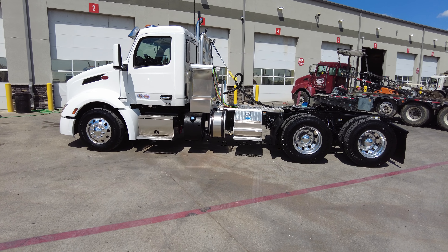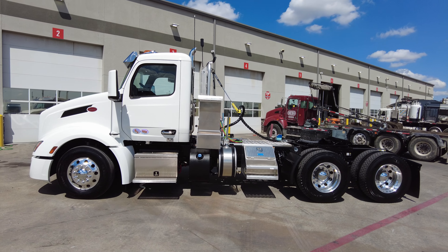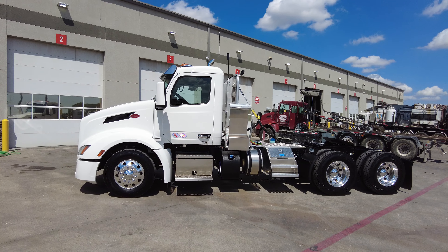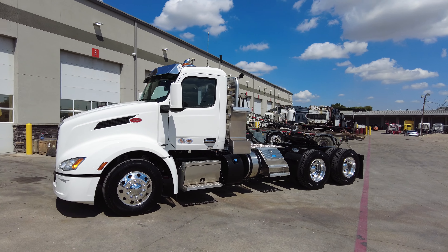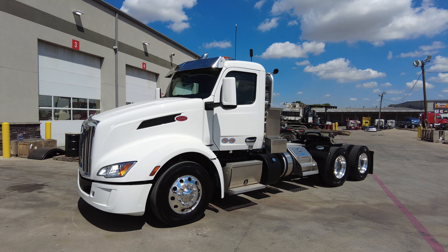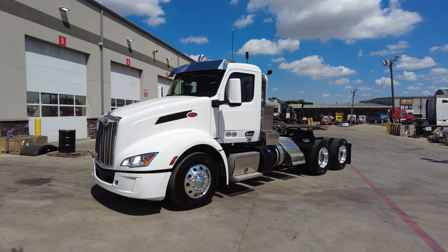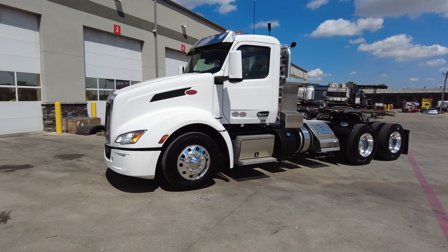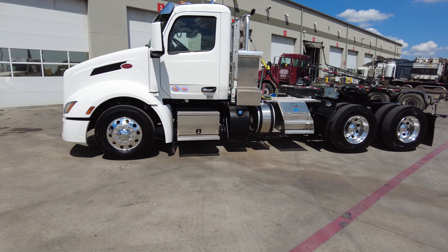Let's jump right into the specs on this truck. Again, this is a 2025 Peterbilt 579 day cab in white. It is powered by a Cummins X15 Efficiency Series engine — 450 horsepower, 1650 pound-feet of torque — paired to a 12-speed Eaton Endurant automated transmission. She sits on a 205-inch wheelbase.